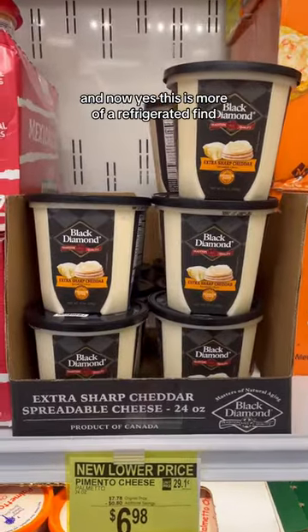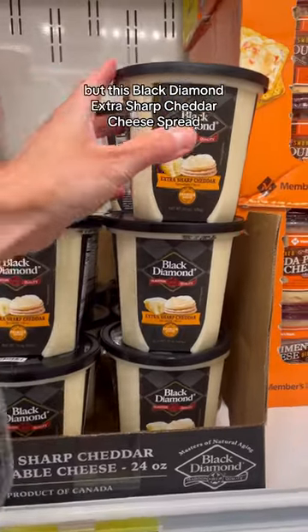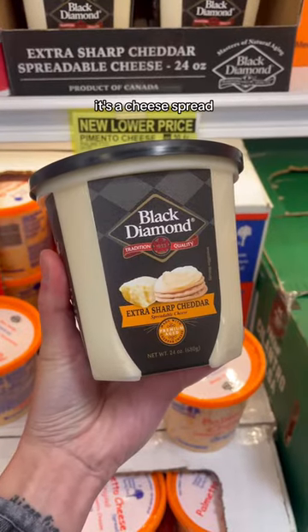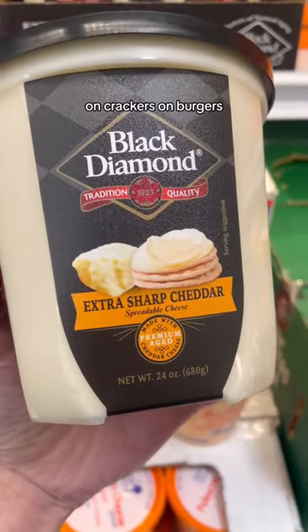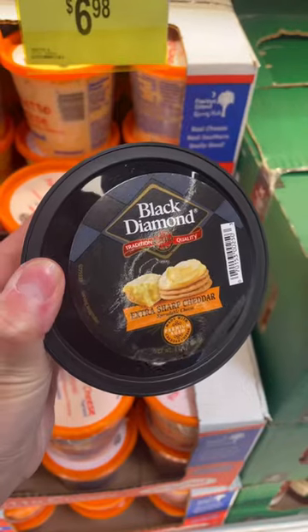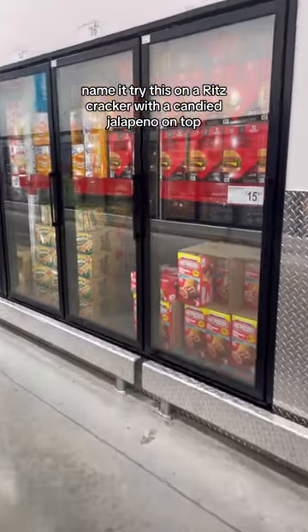Now, this is more of a refrigerated find, but this Black Diamond Extra Sharp Cheddar Cheese Spread — this isn't a dip, it's a cheese spread, so it's thicker. Perfect for charcuterie boards, on crackers, on burgers, sandwiches, toast — you name it. Try this on a Ritz cracker with a candied jalapeño on top.